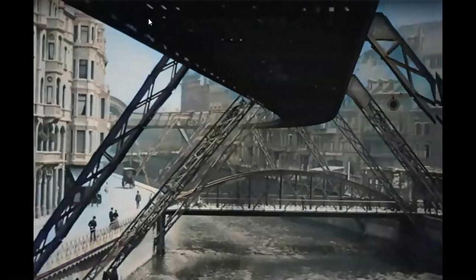Hey guys, how are you going? Campbell here from Autodidactic channel. Hope you're all having a spectacular day. I just wanted to have another quick look at the flying train in Germany.